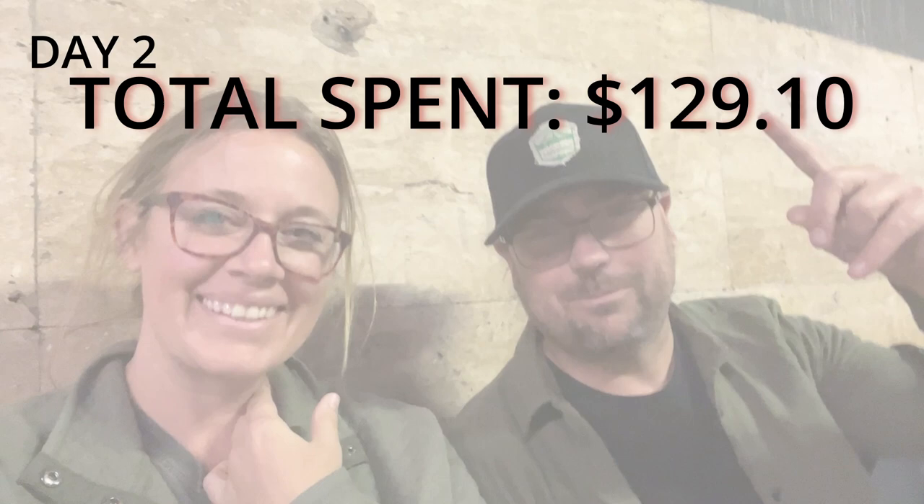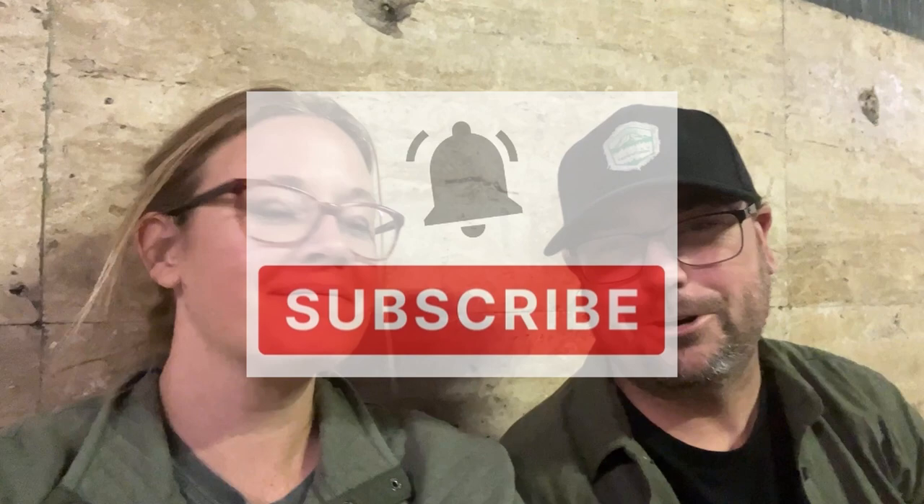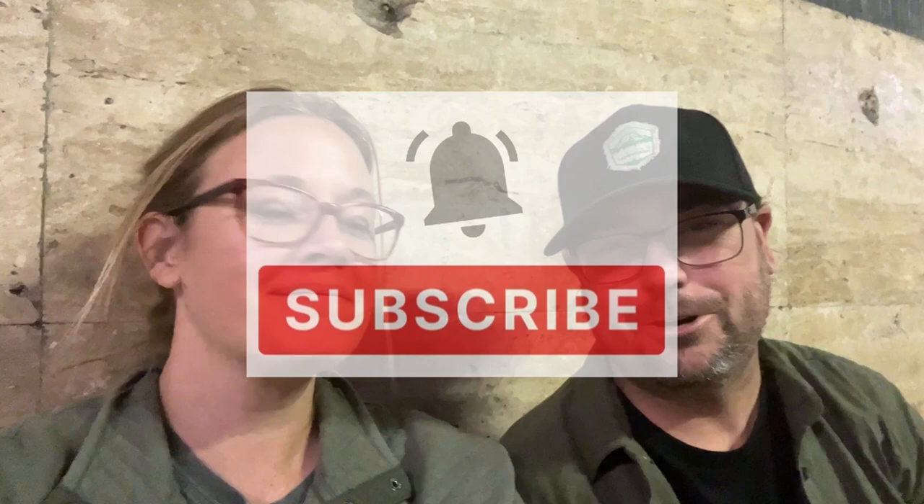And there you have it — we are all wrapped up in Rome, Italy. Check out what we spent — it'll be on screen. If you like videos like this, please like and subscribe. We're going to do a lot more European travel and spend as little money as possible along the way. See you in Malta!